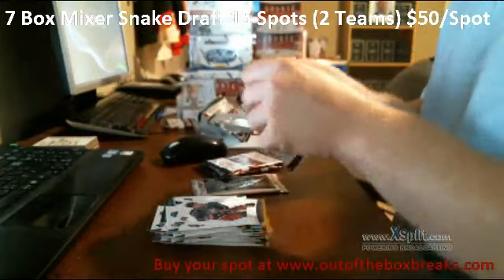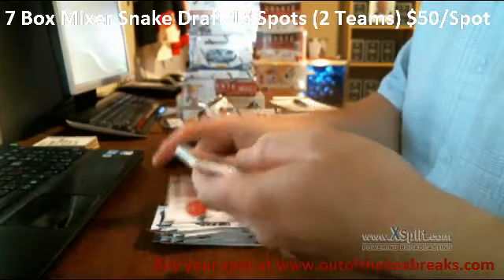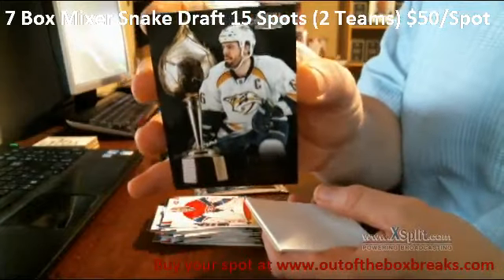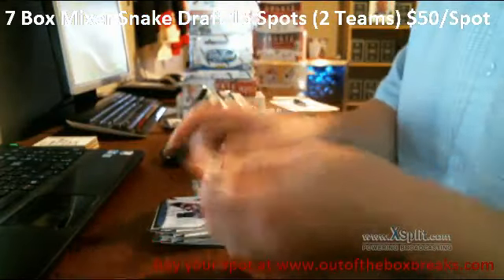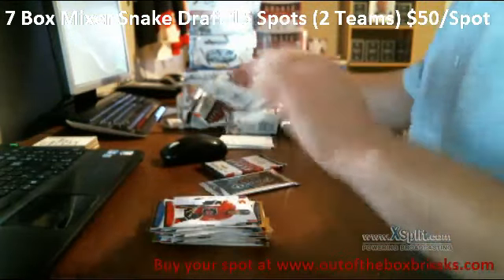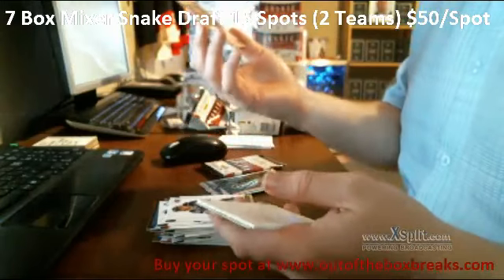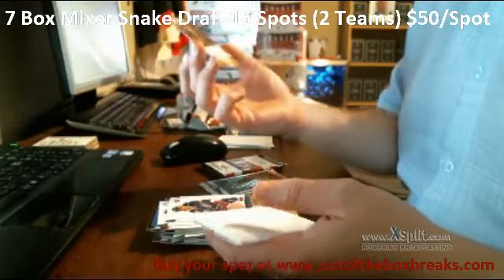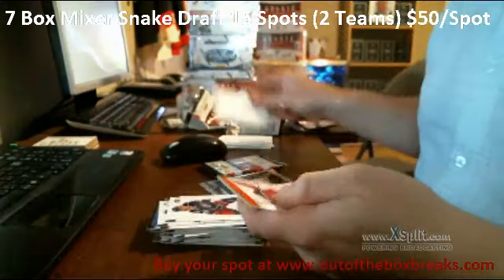Base, base. We have a Hart Contender for the Nashville Predators, 579 out of 999 — Shea Weber. Base, base. We have a Bronze Metallic Marks for the Columbus Blue Jackets — Derek Brassard.